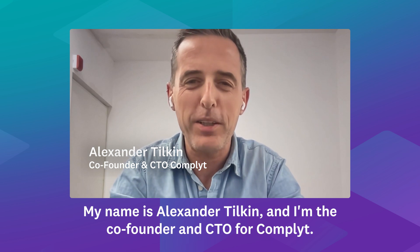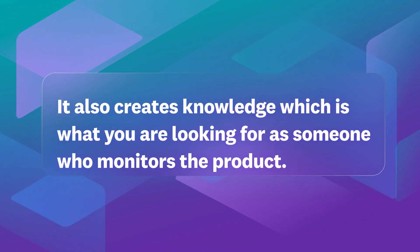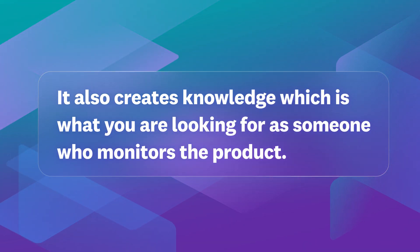My name is Aleksandr Tilkin and I'm the co-founder and CTO for Complete. We chose Datadog because it doesn't only create data, but it also creates knowledge, which is what you are looking for as someone who monitors the product.